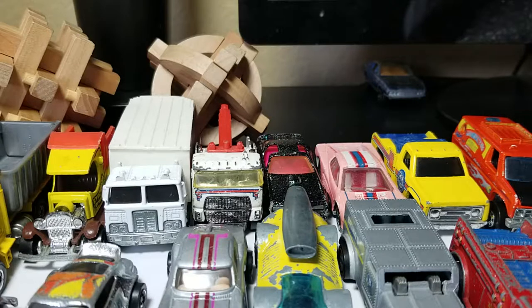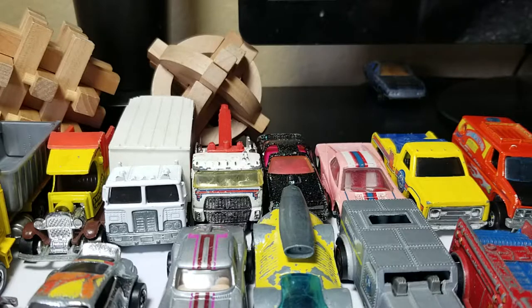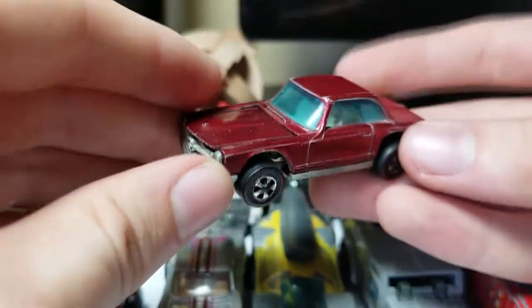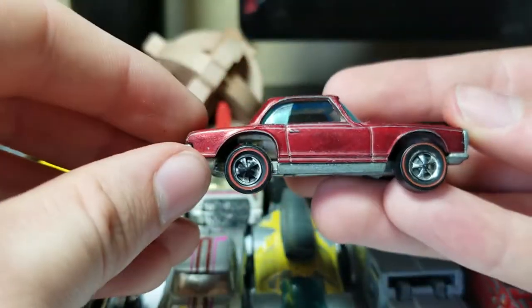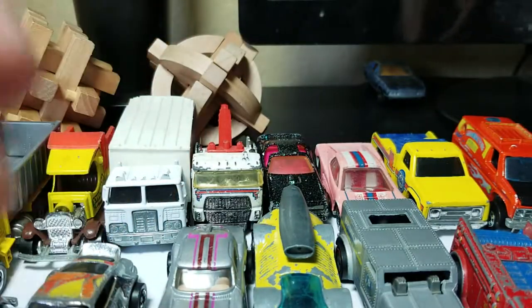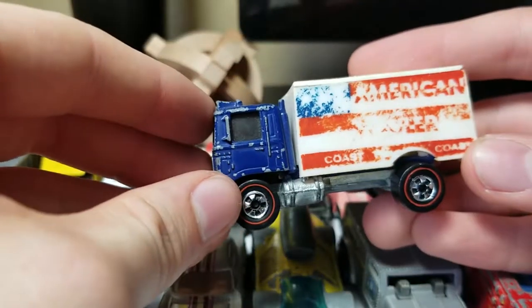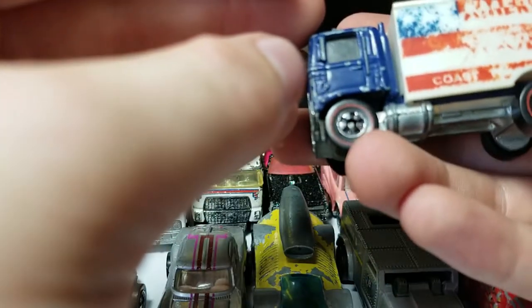We got a Matchbox Super Fast in here for some reason — nothing too special. Here's a Mercedes-Benz 280SL red line in red — really cool, it opens. And a 1973 red line, Hong Kong one — I think it says Rick and Holler, Coast to Coast.